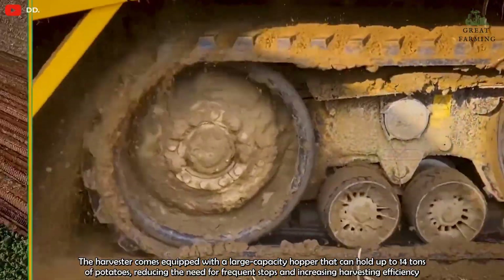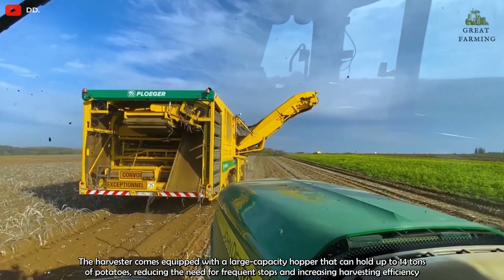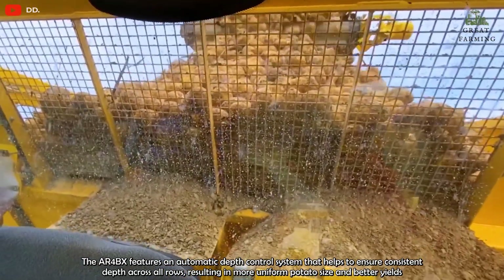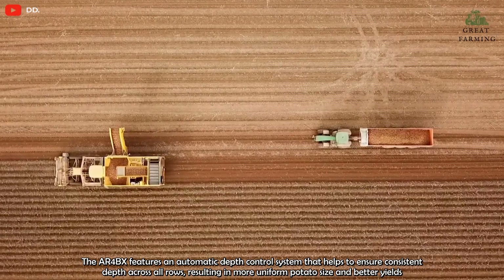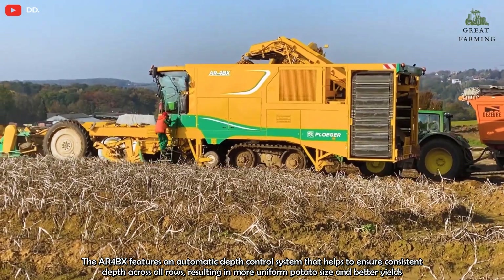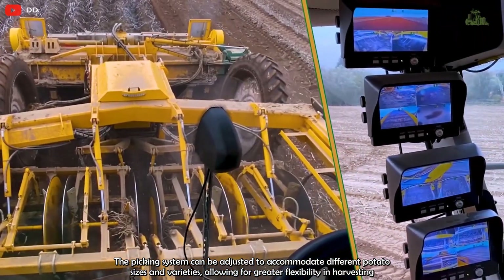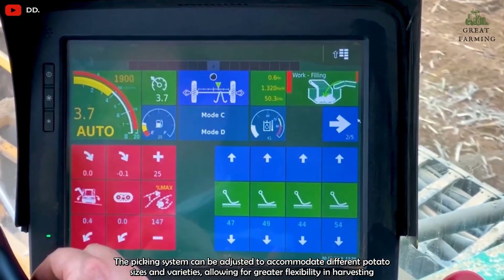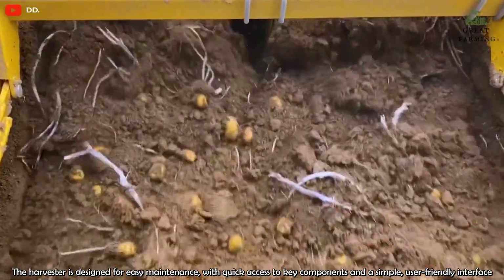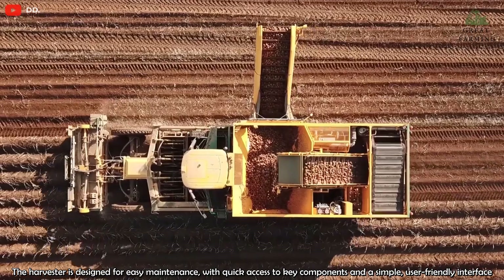The harvester comes equipped with a large-capacity hopper that can hold up to 14 tons of potatoes, reducing the need for frequent stops and increasing harvesting efficiency. The AR-4BX features an automatic depth control system that helps to ensure consistent depth across all rows, resulting in more uniform potato size and better yields. The picking system can be adjusted to accommodate different potato sizes and varieties, allowing for greater flexibility in harvesting. The harvester is designed for easy maintenance with quick access to key components and a simple user-friendly interface.